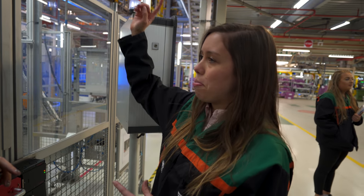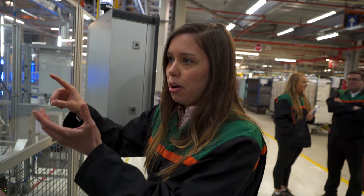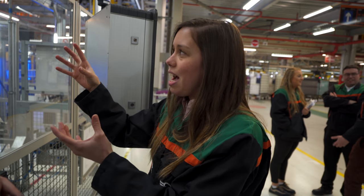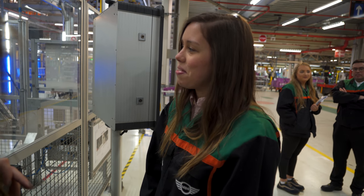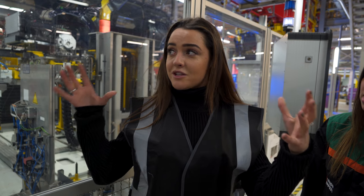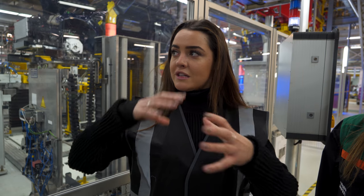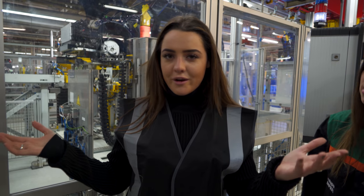Behind us you can see the engine being married into the vehicle. The vehicles are above us and the engines are coming from below — one engine could be a left-hand drive Cooper and behind it a right-hand drive JCW, all coming down for the correct body on time and in the correct order. Every car is different — it could be a different spec, a different country, a different model: five-door, two-door, Clubman. Yet this factory's technology enables every car to be built individually, all mixed up on the same production line — picking bits from the right place. It's impressive.